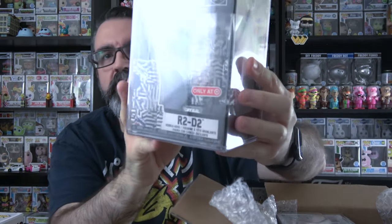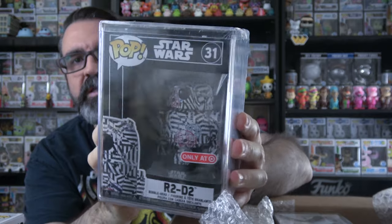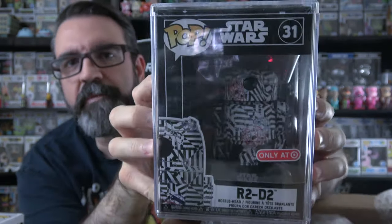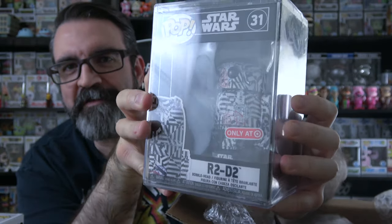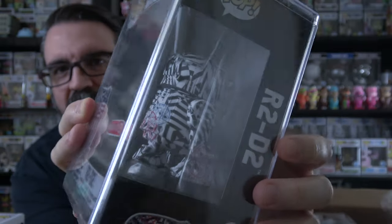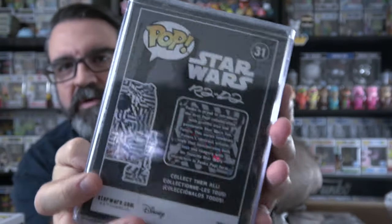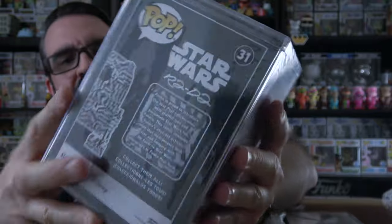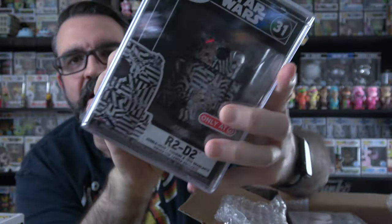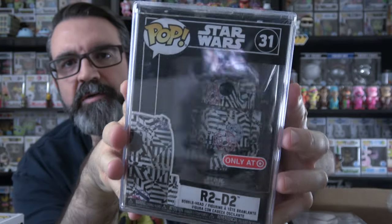So I can see what the one in the stack is here, and I don't know which has more value. But since I can see what this one is, I'm going to just pull it out and show you. This is the Target exclusive R2-D2 in the pop stack, and it is super reflective — you can see all my lights and stuff there. No damage to this one because it's in a stack. I don't see any issues or cracks on the pop stack.